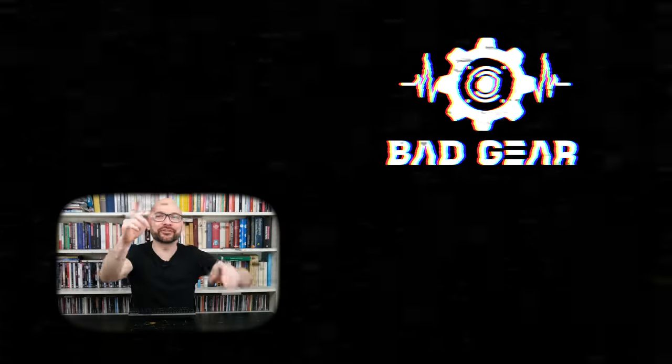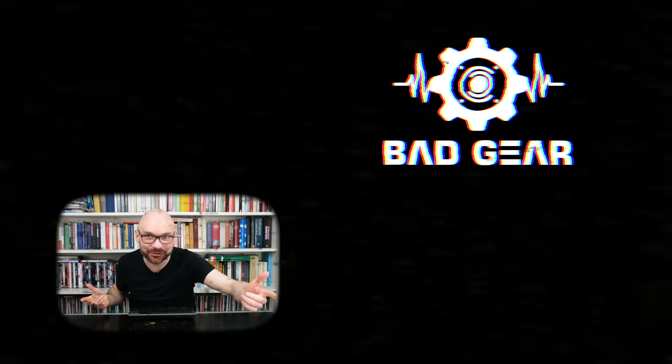Thanks for watching and see you next time. Hey guys, I hope you enjoyed the episode. Feel free to like, subscribe, become a patron and leave a comment about what other kind of gear you would like to see and hear on the show.